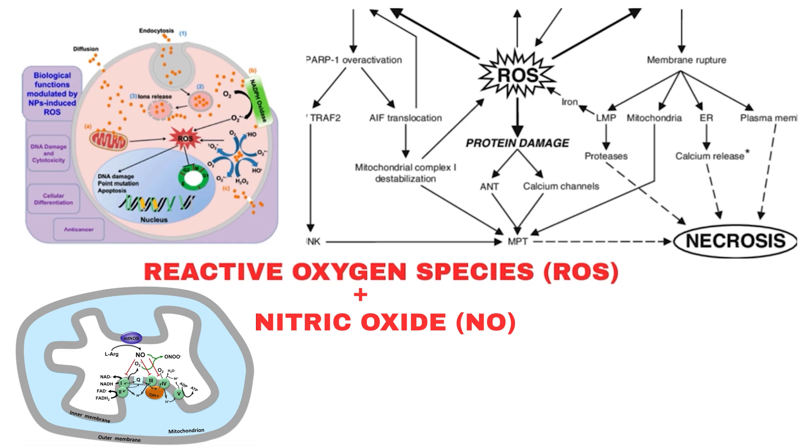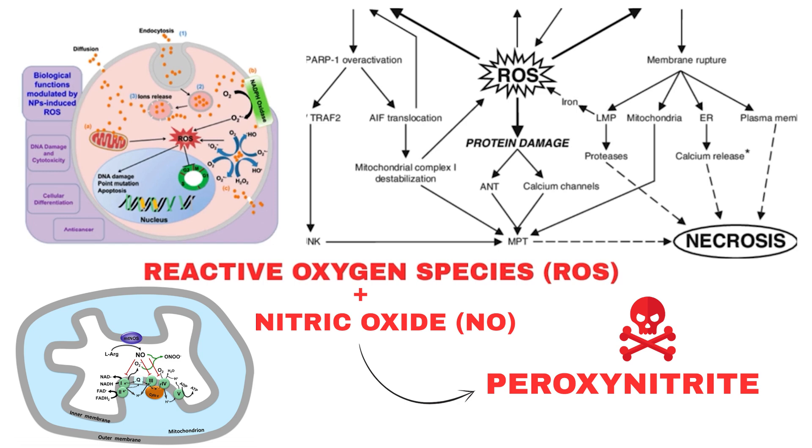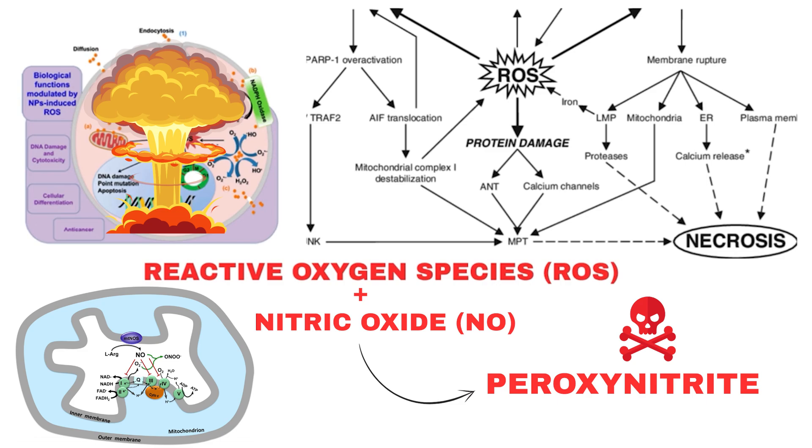Alongside ROS, nitric oxide (NO) levels rise abnormally. Combined with superoxide, it forms peroxynitrite, a highly destructive compound. The cell undergoes a biochemical storm of free radicals that destroys its own machinery.